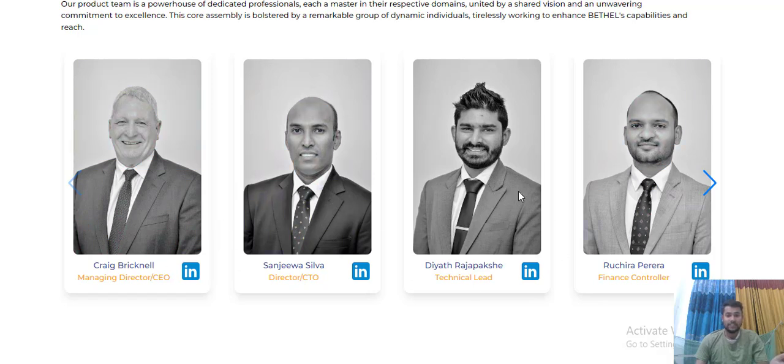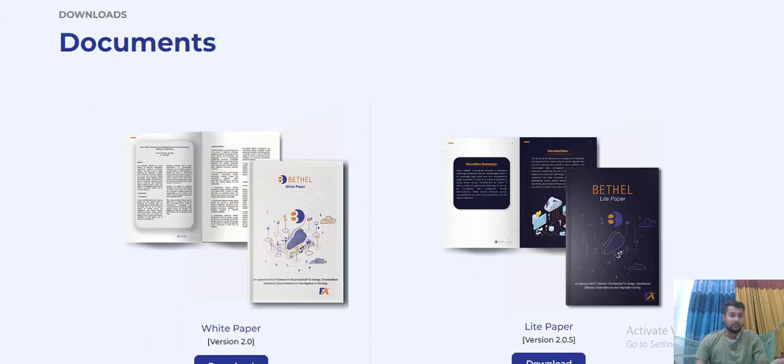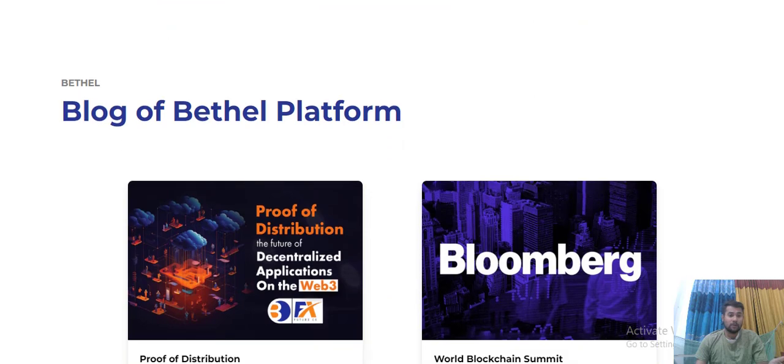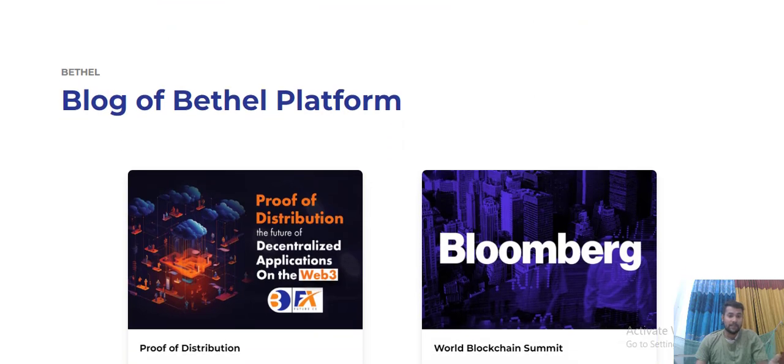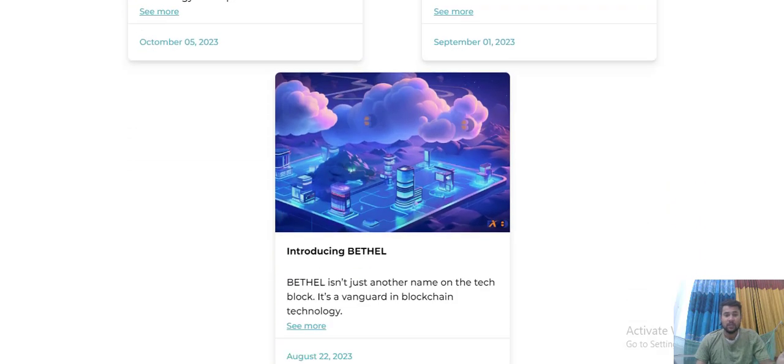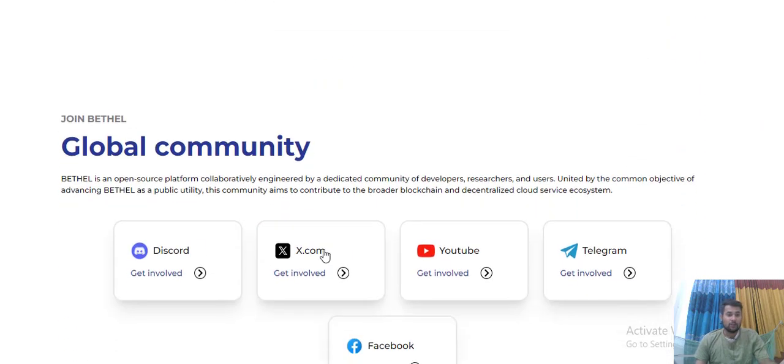The Bethel team members are very honest on this project. There are many details here about this project and you can download the document. Their partner is Google Cloud, which works in Australia. The Bethel platform has a lot of information about distributing art products to the global community.